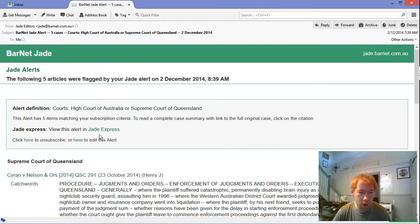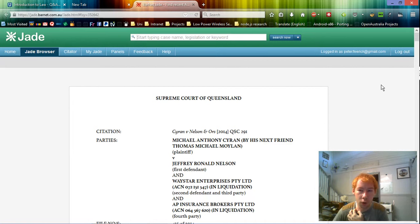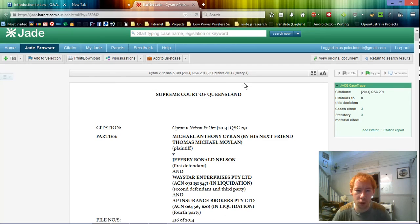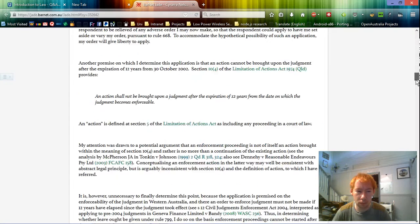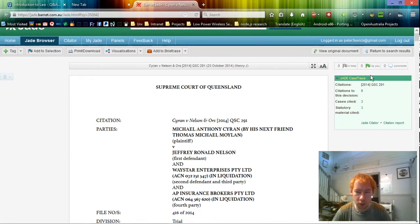Before I click on one of those, I also want to point out there's a link to Jade Express. But first I'll try one of these cases. I've just clicked on that first case and it's loading up. All it's done is take me straight to Jade Barnett, and this is the same sort of view I'd get if I was searching for a case and clicked on it in the search results. I've got all the case information, and the usual case trace on the side with the citations and what other cases it cites and what legislation it relates to.